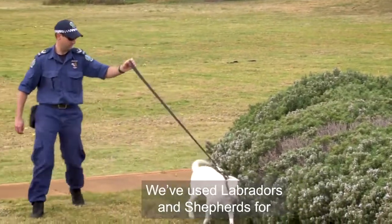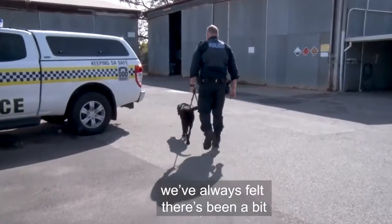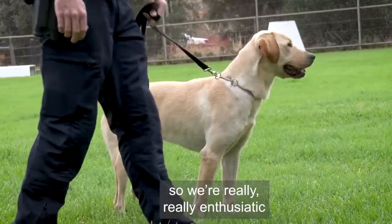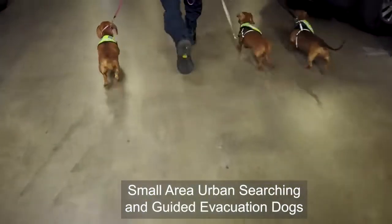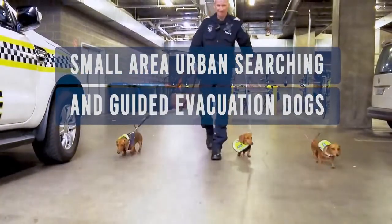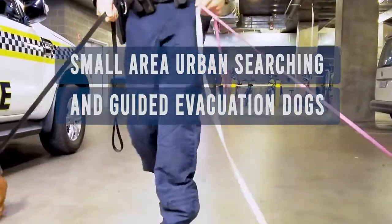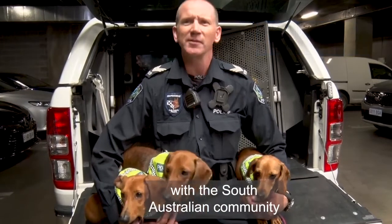As you know, the dog operations unit has used Labradors and Shepherds for many years quite successfully, but we've always felt there's been a bit of a gap in our capabilities. So we're really enthusiastic about announcing this new squad: the Small Area Urban Search and Guided Evacuation Dogs — and what this is going to do is really give us a new element of what we can offer the South Australian community.